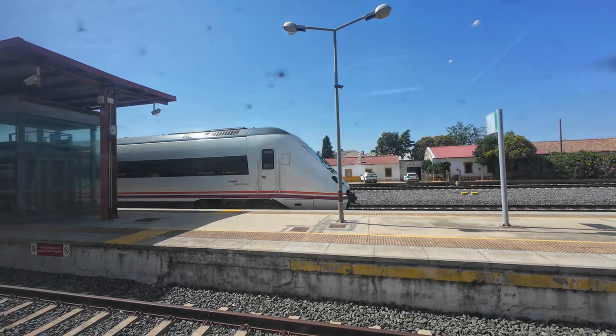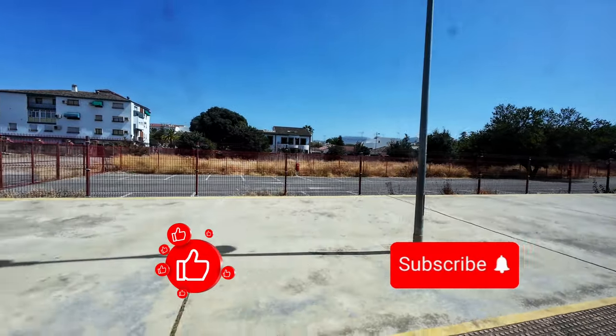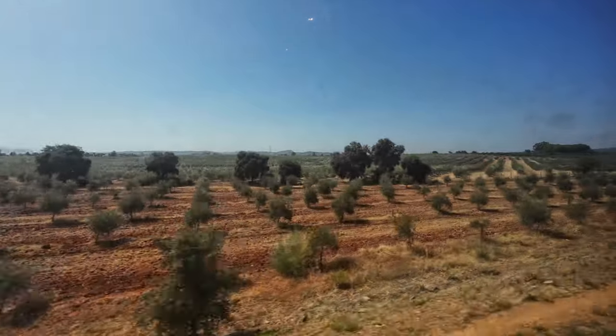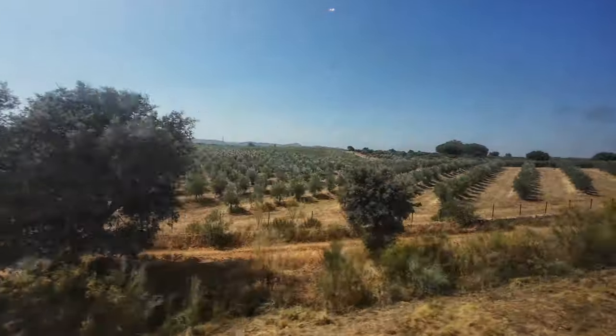After the arrival of the Class 599 operating a stopping service from Antequera to Algeciras, we can continue our trip. The scenery from here onwards is different. Due to a much smoother landscape, agriculture is practiced on this plateau, so we no longer see the rough nature as before.